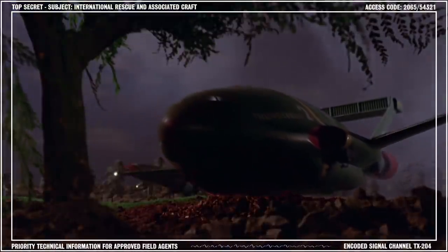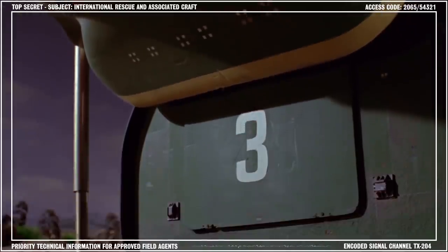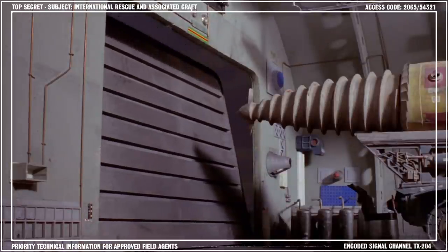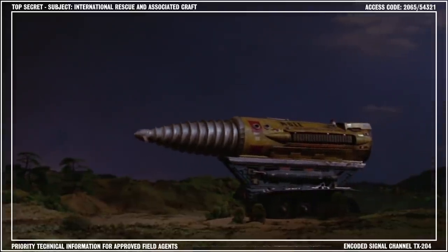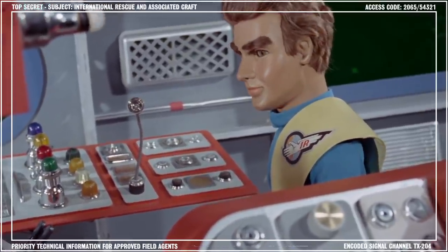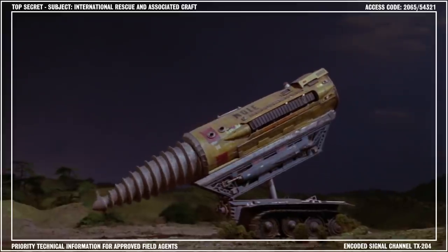The operation of the Mole can be summed up pretty simply. Having landed at the danger zone, Thunderbird 2 unloads the equipment pod and releases the entrance flap. The Mole emerges from the pod and proceeds to the drilling position as advised by the rescue commander. Once in position, a hydraulic jack begins to raise the Mole to the correct angle and the drill starts revving up to speed.